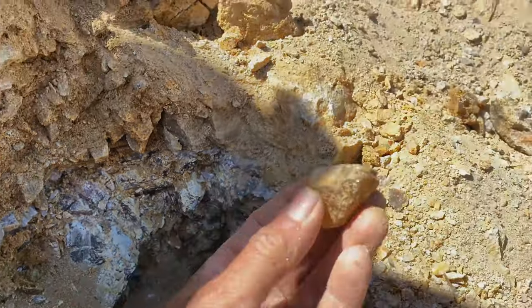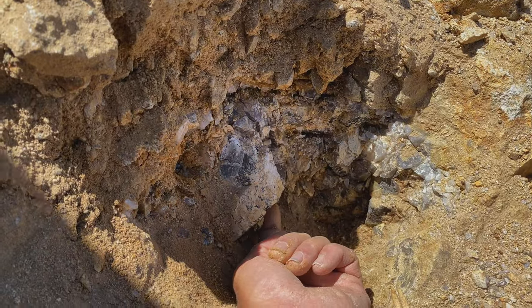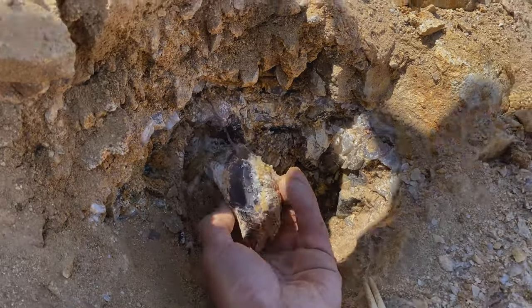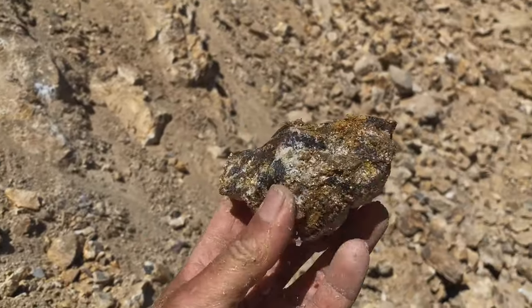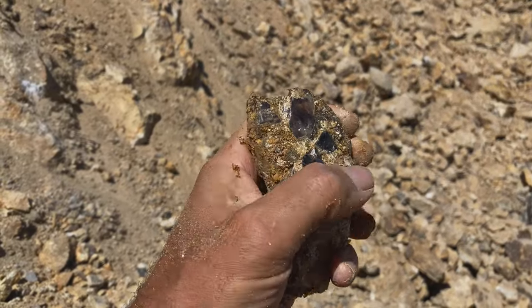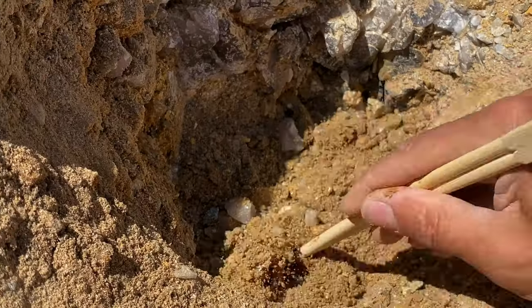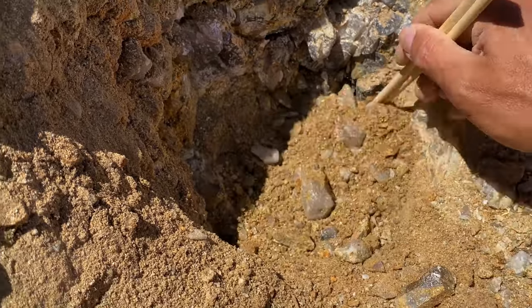That one just came right off — it's loose! Look at that. It's just a chunk, but it's got some faces and it is so much fun to wipe those faces off. We'll just continue to dig around in this pocket.